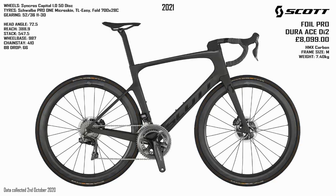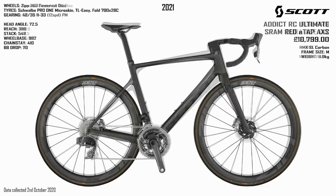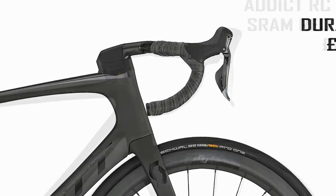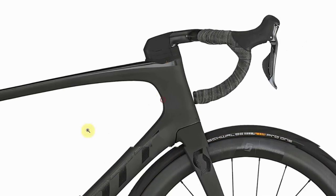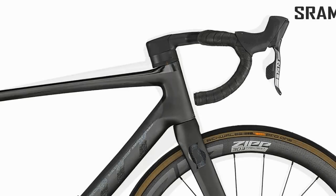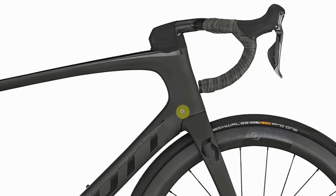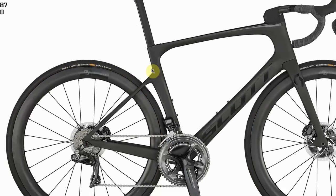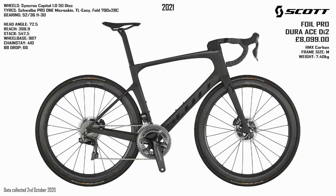Comparing to the new 2021 Foil Pro from Scott — coming in a nice chunk cheaper than the Addict Ultimate, similar paint job but clearly very different up at the front end. The Foil is more like the Batmobile — pretty funky, pretty aero. As far as the geometry numbers go, there's not a huge amount in it between the two models. At some point I will do a full range video for the Foil and the Addict because I'm pretty fond of these bikes.